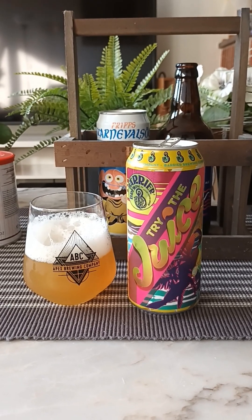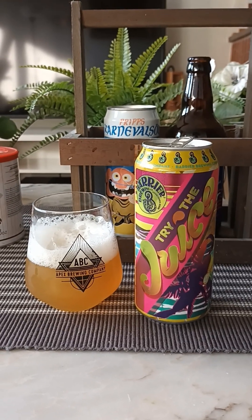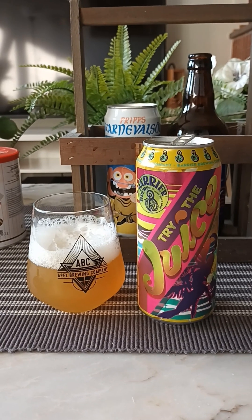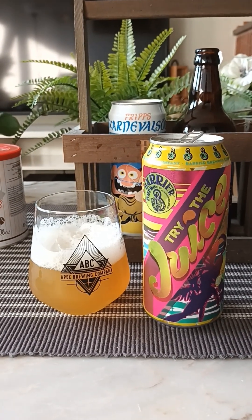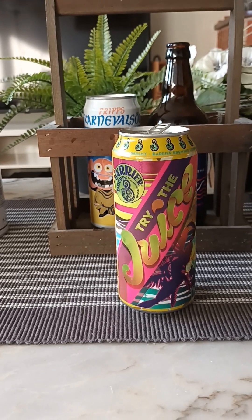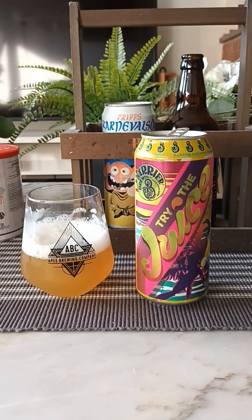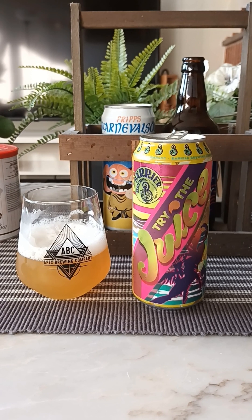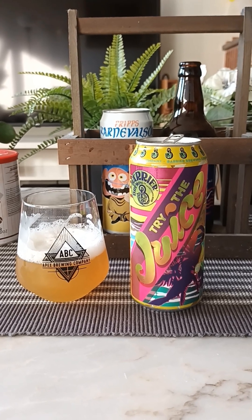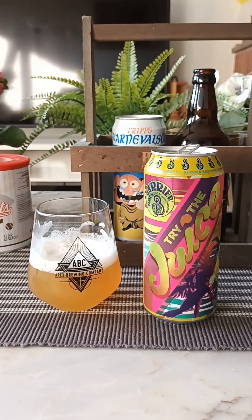It's okay — citrusy, hoppy, quite easy drinking I would say. A little bit of a bitterness at the back end, kind of a dry sensation. Yeah, for me it's a quite drinkable beer — easy drinking, easy going. A little bit of that orangey citrus fruitiness but a little bit more on the bitter side.